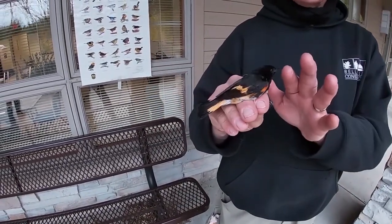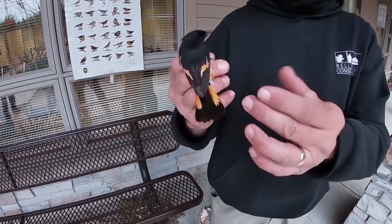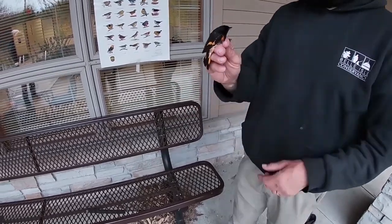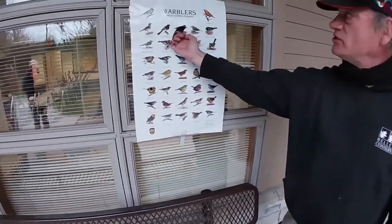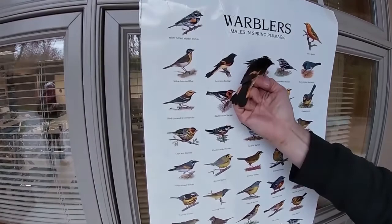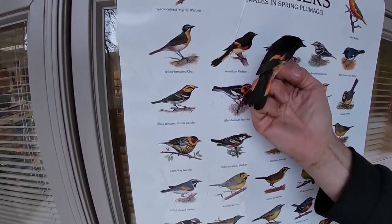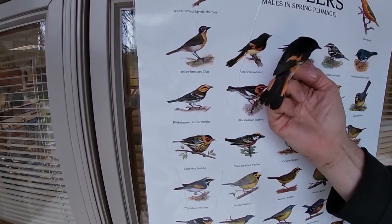This is a male American Redstart - black, with orange patches on the wing, on the sides of the breast, and on the tail. The American Redstart is shown right up here on the poster. The female is mostly olive and gray where the male is black, and where the male is orange, the females are yellow.